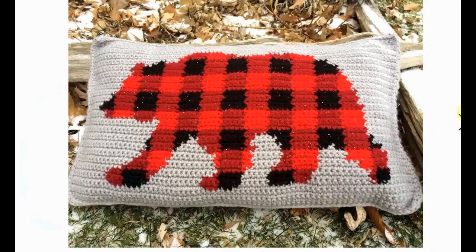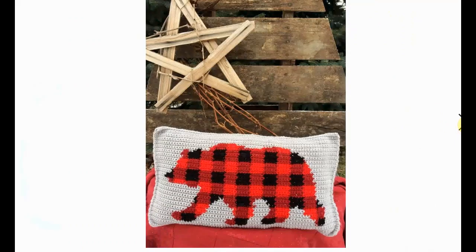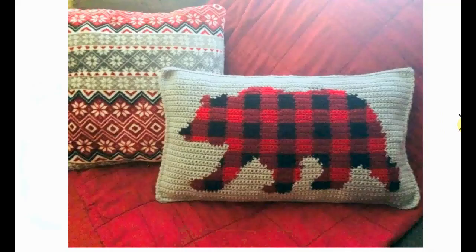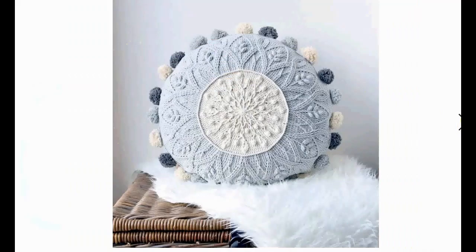Now, if you don't have a buffalo plaid bear pillow in your home, this is your chance to make one. It's very nice. I love the sparkly yarn they used for the pillow — it's very cute. And it fits a log cabin feel, sort of an outdoorsy type of situation. Very cool and cute.